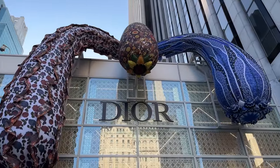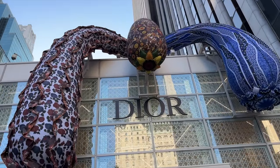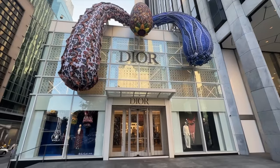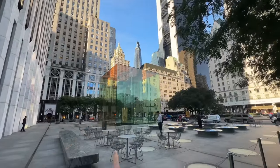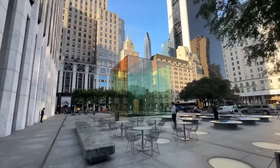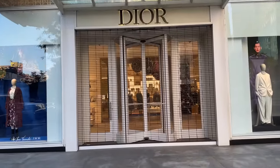And to show you the Dior store here on 5th Avenue - I'm not sure what this is, it's like a flower person over the edges of the building. This is right near the Apple store, and Central Park is right over here. It's very cool. Let's take a quick look in Dior's windows.